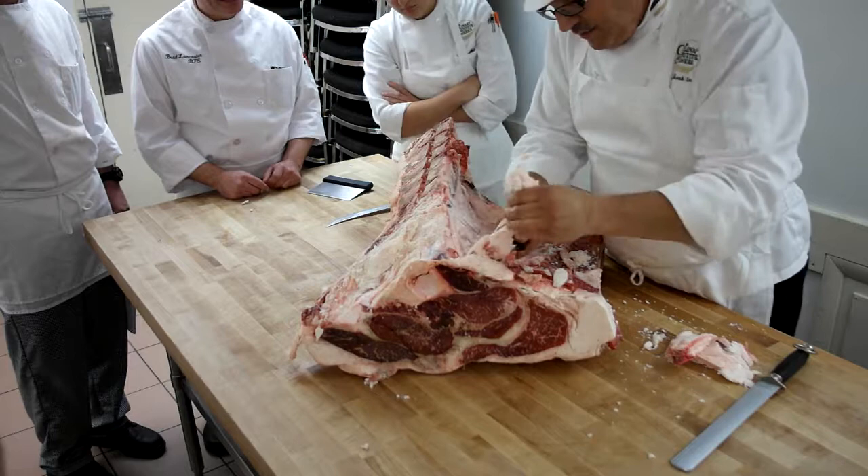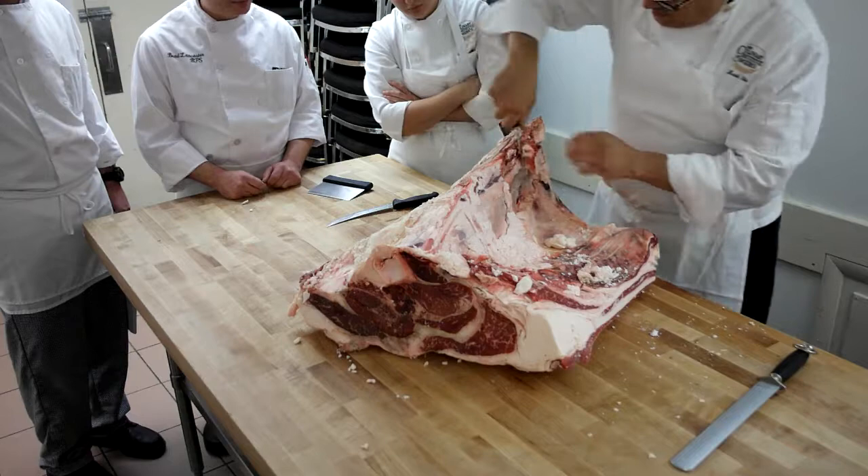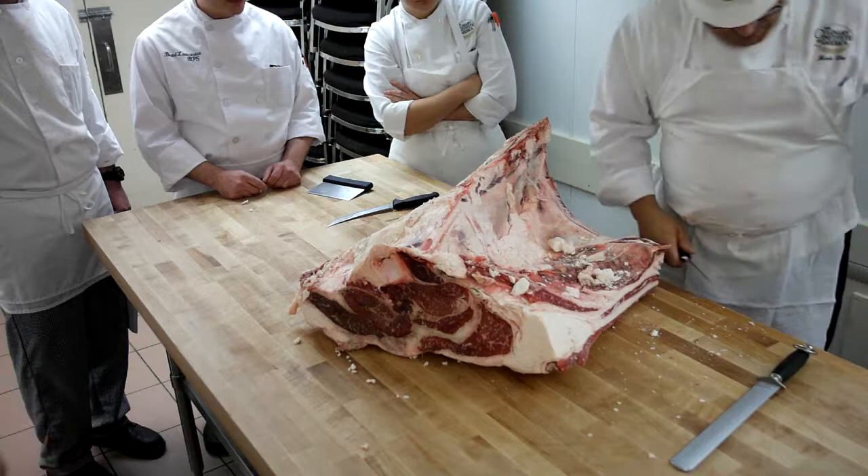There's probably 30 to 35 pounds of fat down there already. Look what it was doing for us — protecting all that beautiful meat.